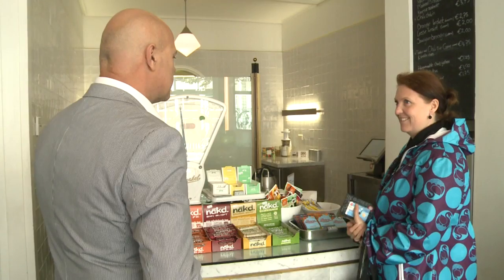I come here because at the work canteen sometimes we're lucky, but generally what they offer isn't great. The products here have been developed sustainably and that appeals to me a lot.